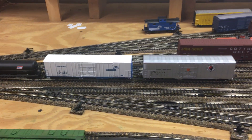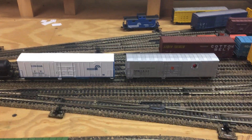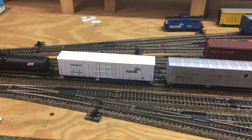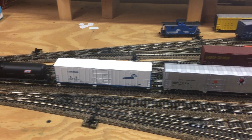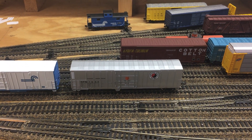These two here are Athearn ready-to-roll 57-foot reefer cars. I wanted the Conrail one, of course — I think only one was painted that way — and I always like this Northern Pacific color.